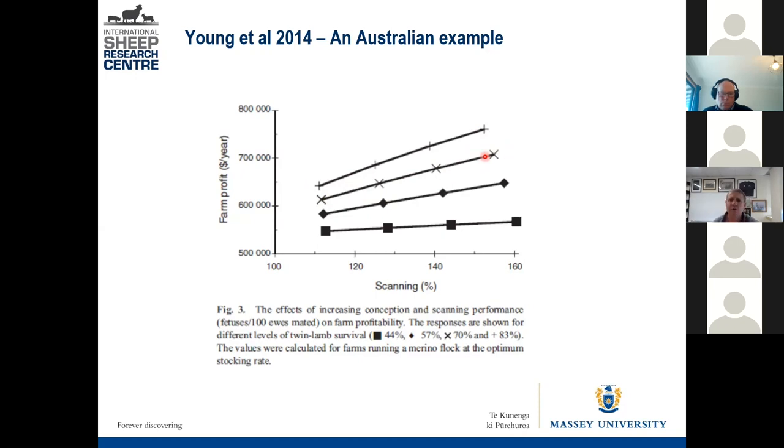That's why it's important to know which ewes have what on board, so you can put targeted management in place to get that high survival. There'll be farmers in New Zealand who achieve 1.4 lambs weaned per twin-bearing ewe, and others that achieve 1.6 — but you can see it's quite a big difference in profitability even with that small change at that end of the scale.